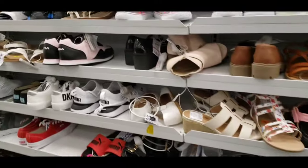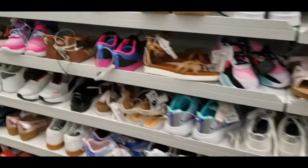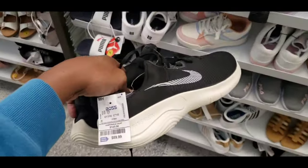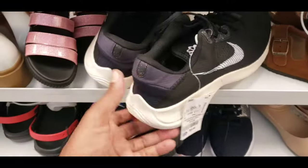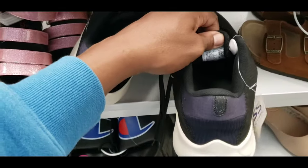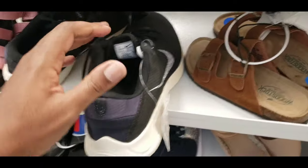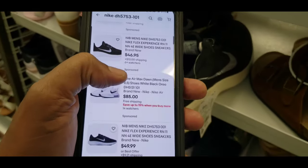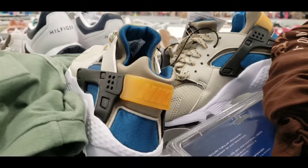Looks like somebody tried to hide some men's shoes over here — priced at 89 bucks. Let's see how much they might be worth: sold comps around 49.89 — not really promising. Got a cool Huarache over here. Not going to scoop those up.